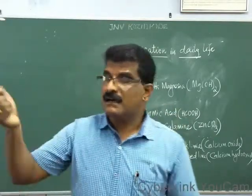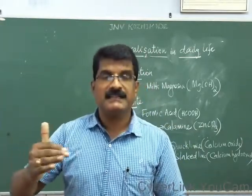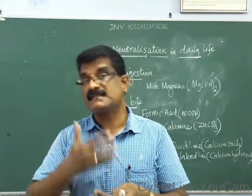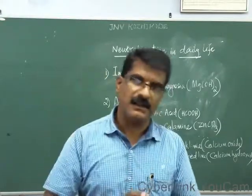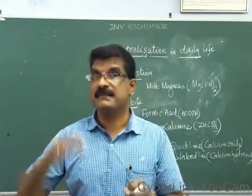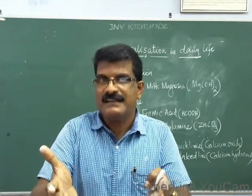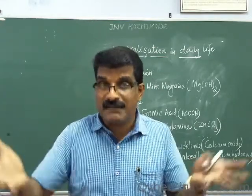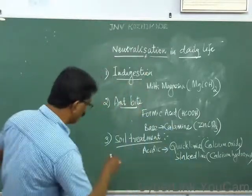Similarly, if the land soil is too basic, then add some acidic substances like organic manure. Organic manure is actually acidic; it neutralizes the basic property of the soil. This is another example of neutralization seen in our daily life — soil treatment.